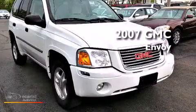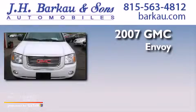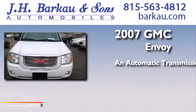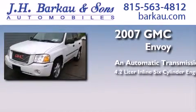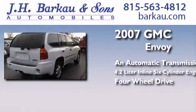This is a 2007 GMC Envoy. This SUV has an automatic transmission, a 4.2-liter inline six-cylinder engine, and the added safety and control of four-wheel drive.